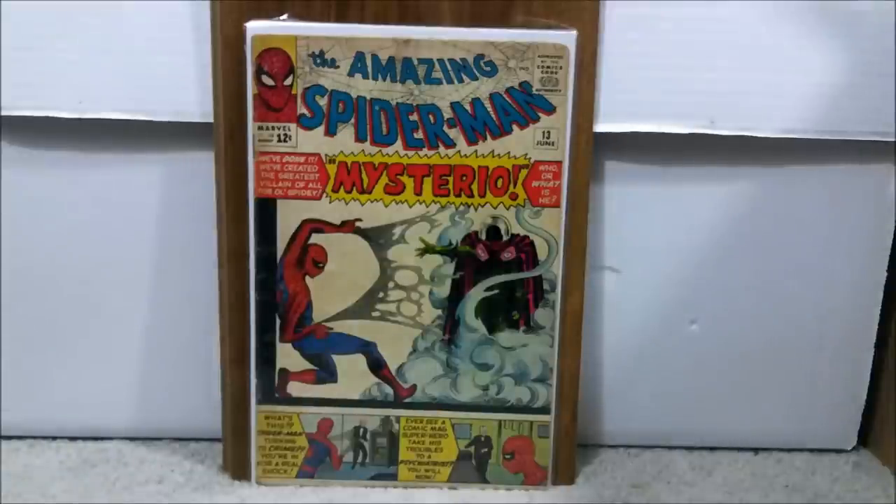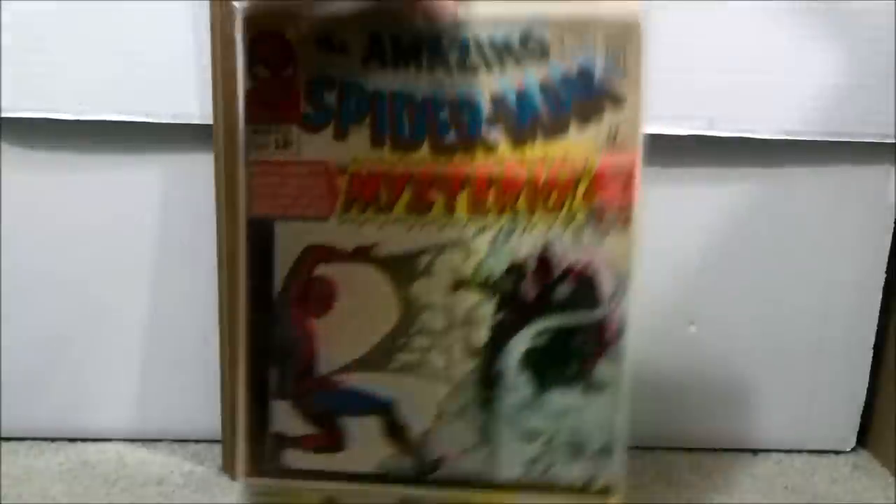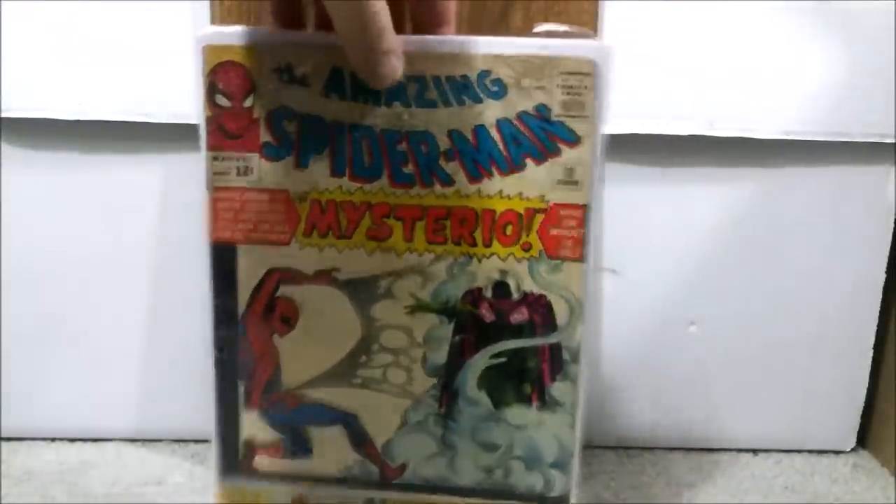Number 35 is Amazing Spider-Man issue number 13, the first appearance of Mysterio — for the upcoming Spider-Man movie. I always loved that cover and the character. The first 50 Amazing Spider-Man books you really can't go wrong with. This book is probably going to cost you about $150 and up even in lower grade. One page has a silver dollar-sized cutout and there's some writing inside — probably a 2.5 to 3.5 range. I paid a total of $94.93; still not bad for under $100.